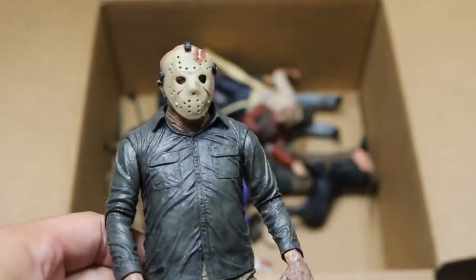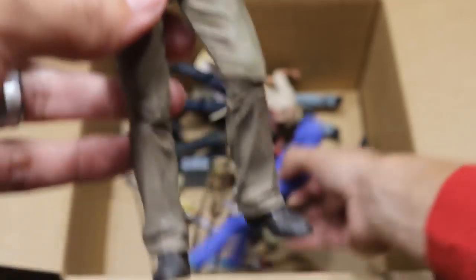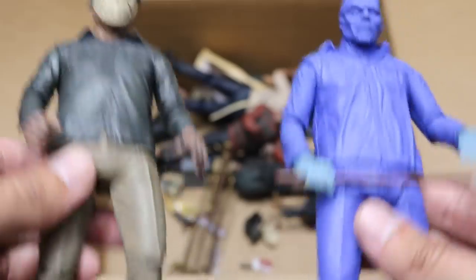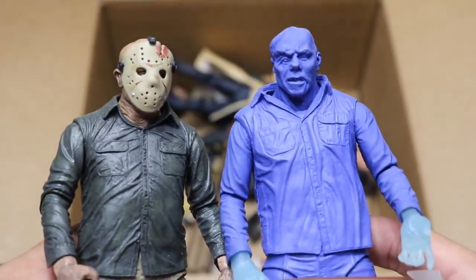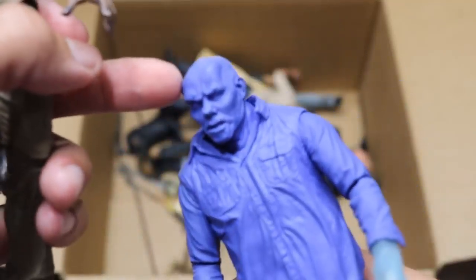Next up we have another Jason — I believe this is the one we saw that was maskless, but now he has his mask on. And then we have another Nintendo or video game Jason with his mask off, so two different versions here. All these Jason figures are very, very similar — there's not too much difference between them. But I kind of like that black color going on on Jason's skull right there. That looks pretty cool.